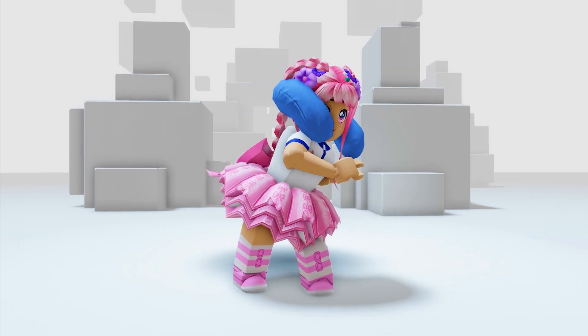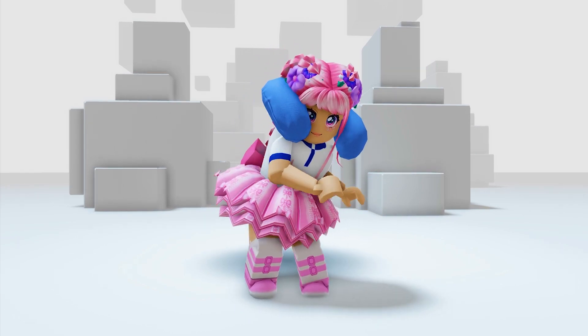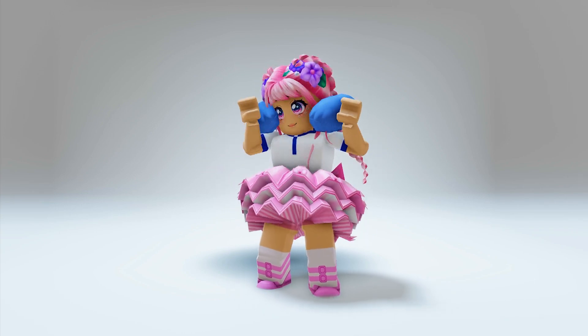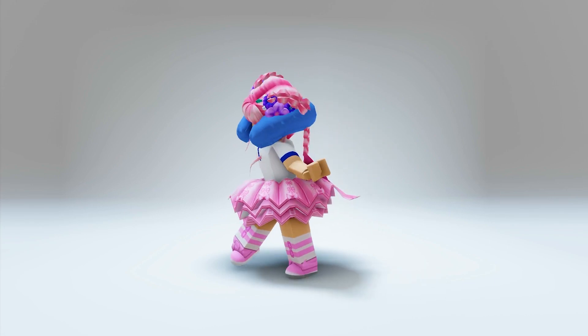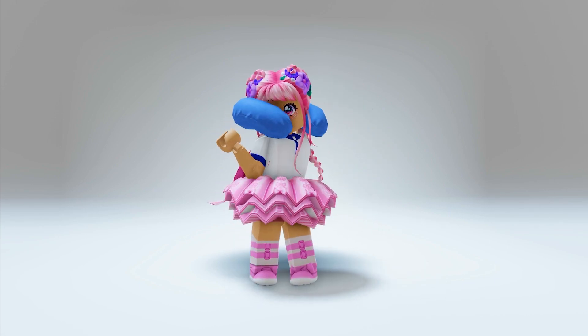OMG! What a cute travel-themed accessory. This will be a great thing to have when I'm bored and sleepy. This makes me miss traveling. I think I'll go and book a ticket now.